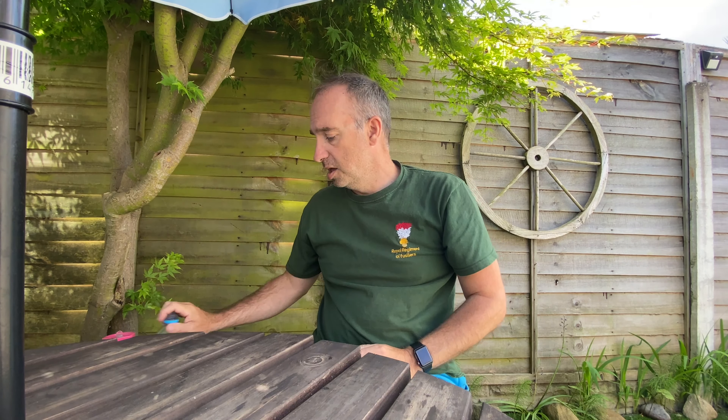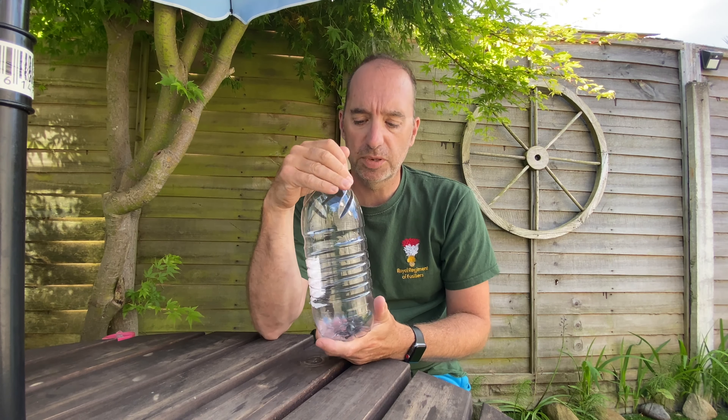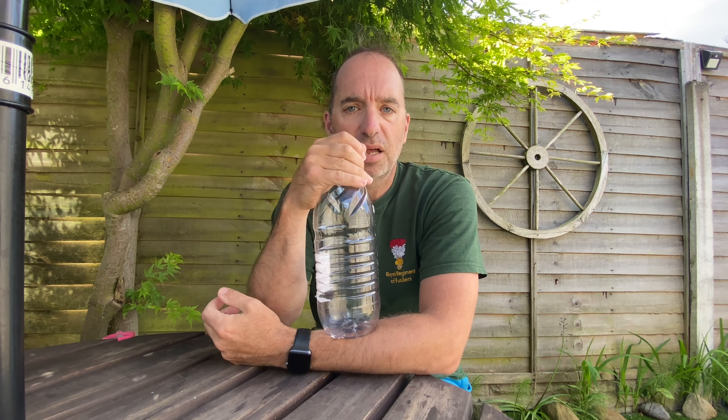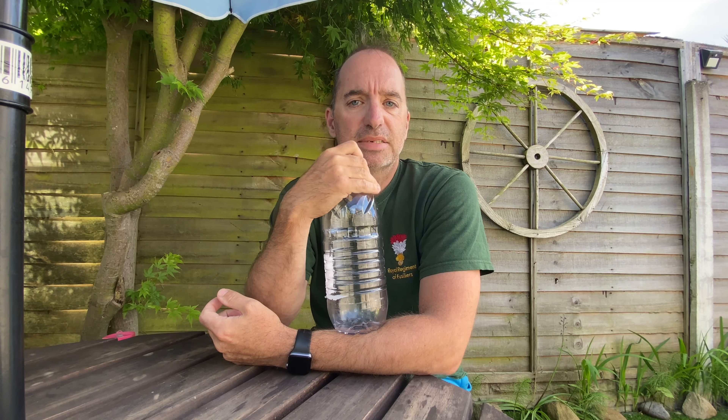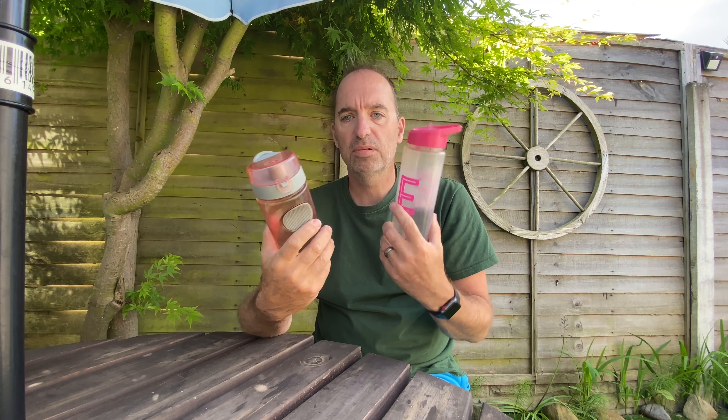Now, there are various different things you can do to stay hydrated. You could use one of these, which is what you've seen on the videos I've done previously in the winter. You fill this up with water and pop it in your day sack. Secondly, there are various sizes of water bottle you can use.